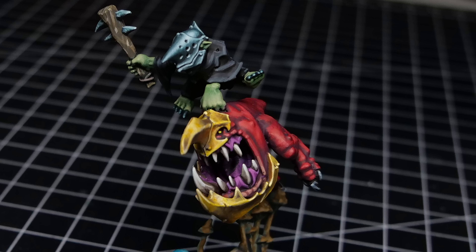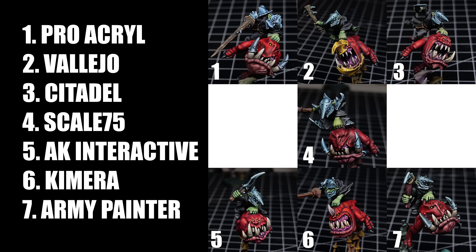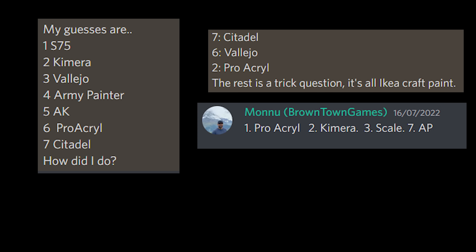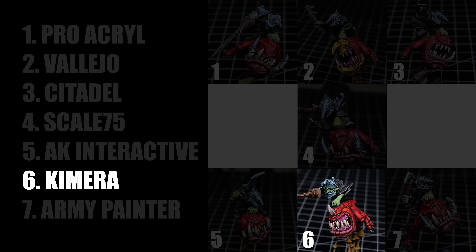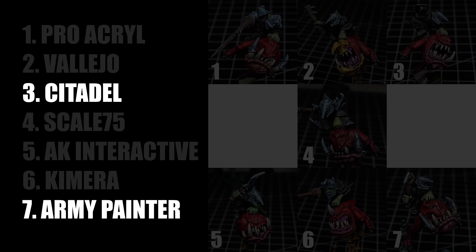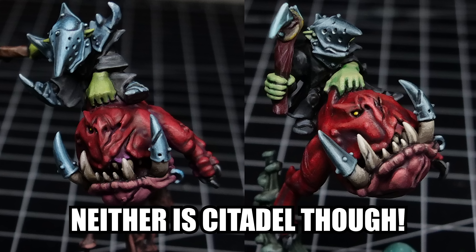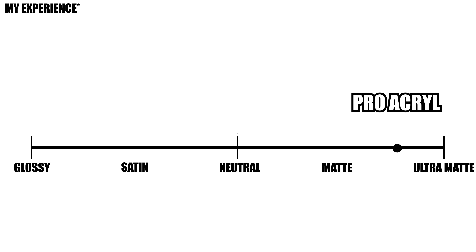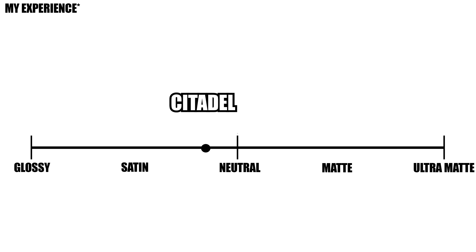Now comes the important part. I took a photo of my finished miniatures and posted them to various places — Discord groups and Facebook — and received a variety of answers. After going through all of them, there were two common trends. First, people often guessed number 6 to be either Chimera or Pro Acryl. Next, Citadel and Army Painter were often associated with number 4 or 7 — people thought those were quite glossy or satin. Citadel surely isn't super matte, but it isn't exactly super glossy either. Many people were easily able to tell which brand is glossy or satin and which one is matte.